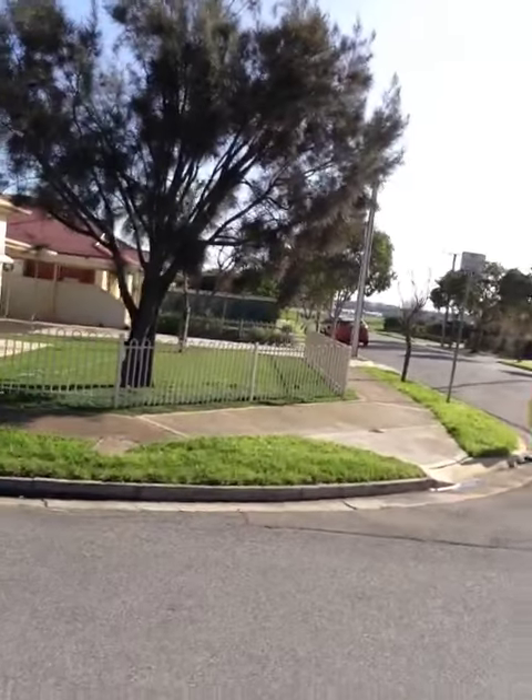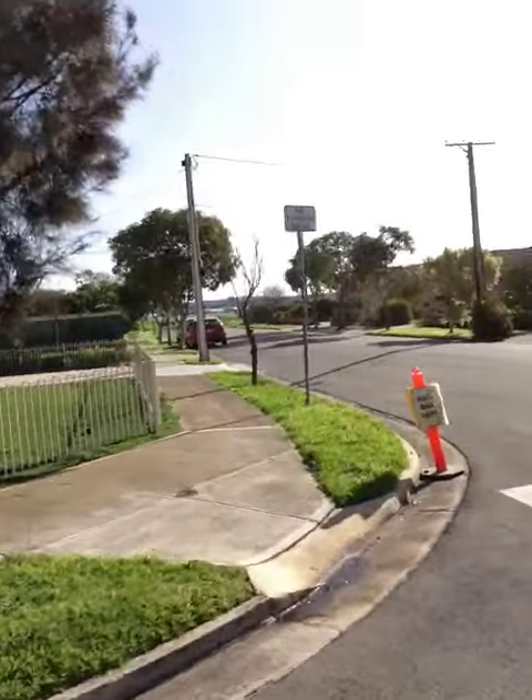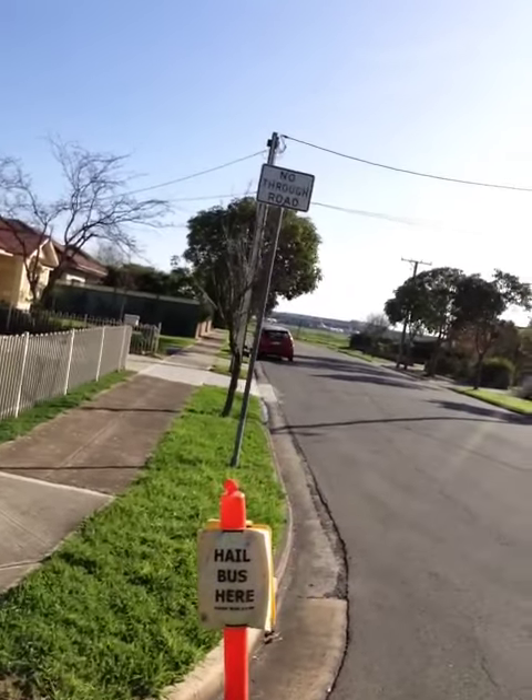Probably the only downside is — I'm not sure if you can see over there — but in the background we can actually see the plane. So it's probably not necessarily a good thing because obviously planes can be a little bit noisy sometimes.